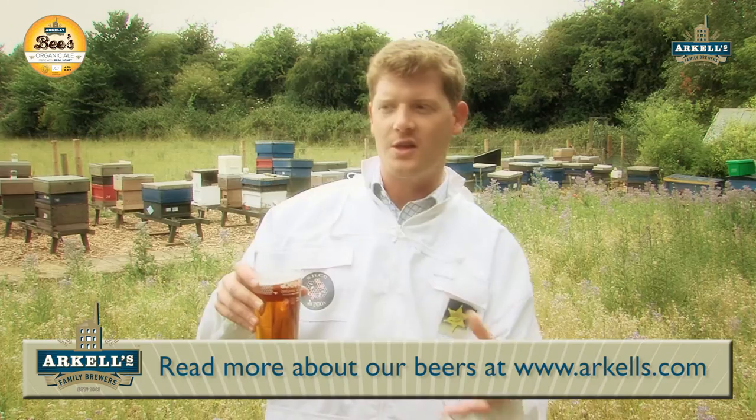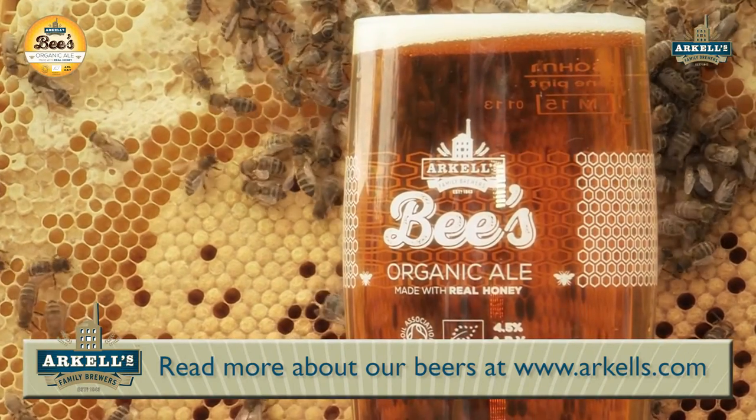I would say that beer would go very well with a lot of food as well — it's a real food matching beer this one. Nice for a pudding, it's got a sweet flavour to it, sort of a pavlova, anything sweet really with pudding. Probably quite nice with a salted cheese actually — salty foods and honey quite often go very well together. It's four and a half percent.